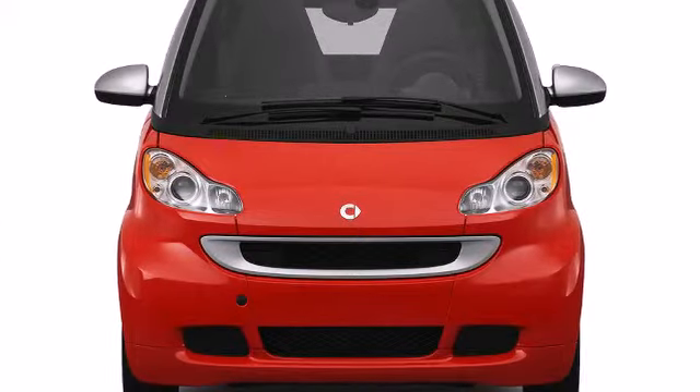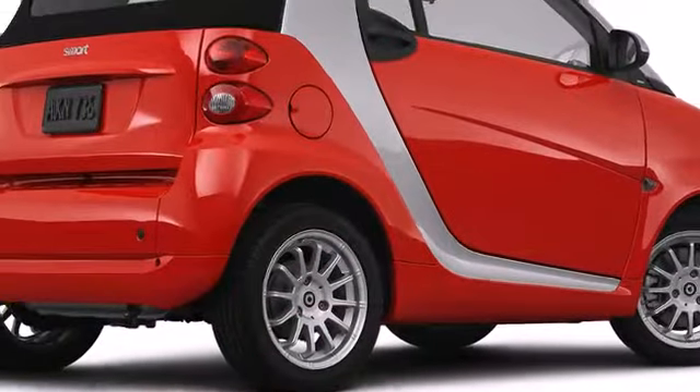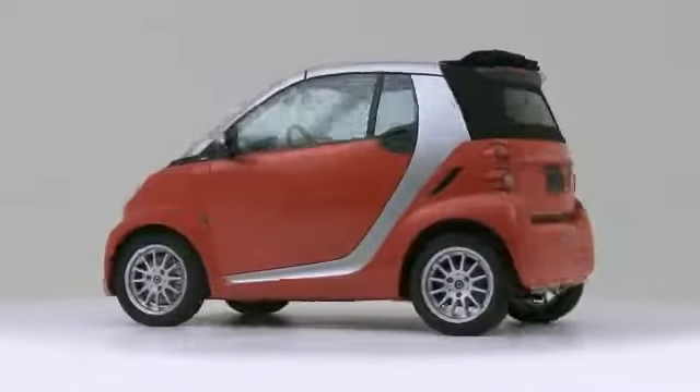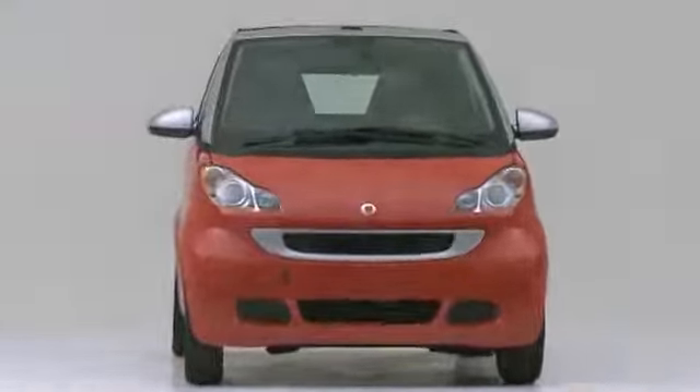The Tridion safety cell is engineered to disperse the force of impact over the surface of the car, ensuring crash compatibility with larger passenger vehicles. The 2012 Smart ForTwo — both practical and stylish.